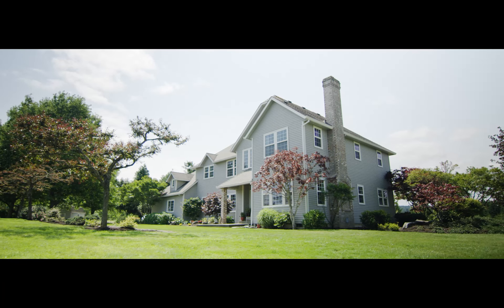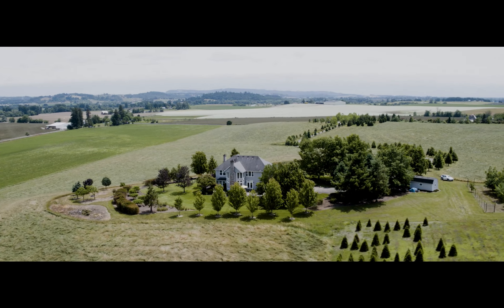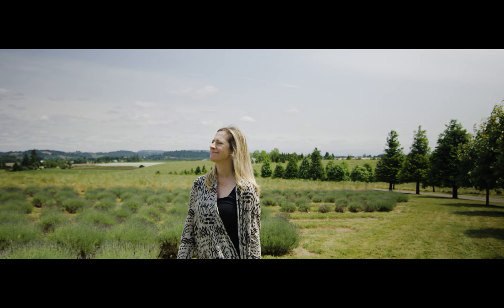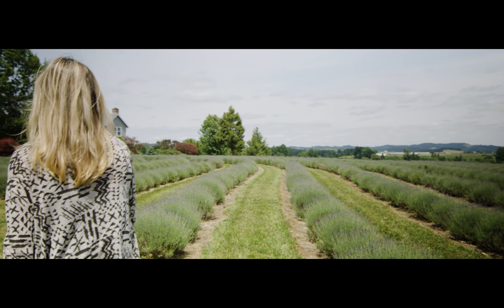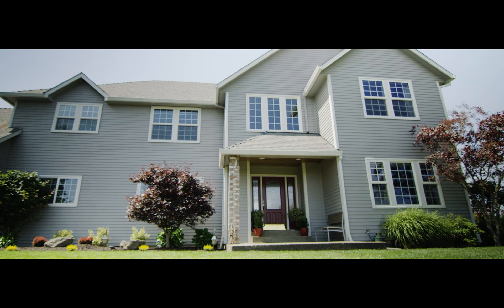This property is located in the Yamhill-Carlton AVA and it is surrounded by numerous vineyards, so you're in the heart of wine country here. It's 75.4 acres in total, of which there are two tax lots, and so there are actually two residences on the two different tax lots, allowing for a variety of uses for the property.